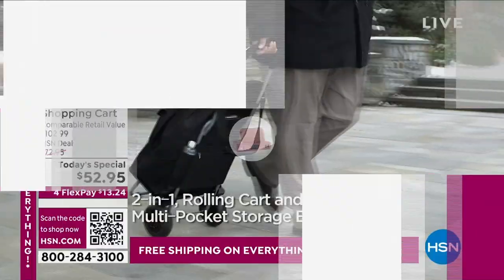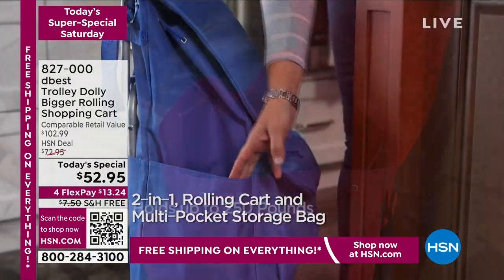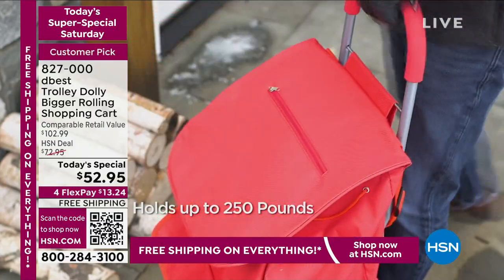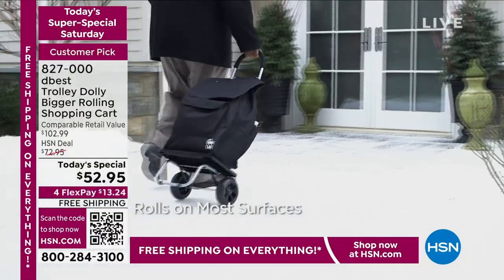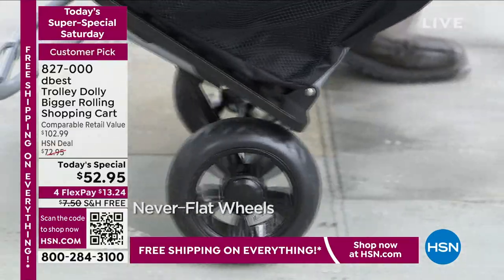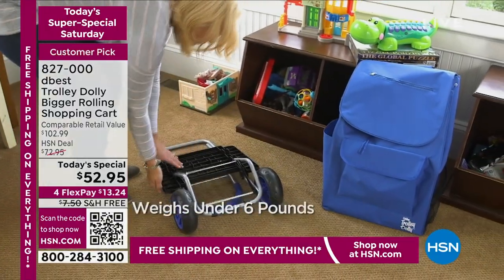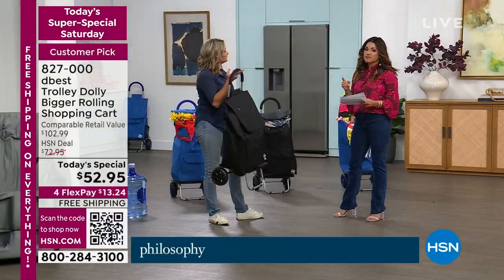This one has been so popular — it's from Da Best, the Da Best Trolley Dolly. It is a huge rolling shopping cart with big beefy wheels, a massive bag that can hold up to 250 pounds. Whether you're grocery shopping, at the beach, hauling laundry, or moving heavy items, it works as a dolly with a steel frame. Our price is $52.95. It's been so popular — we have two colors left. We have the blue and the black.